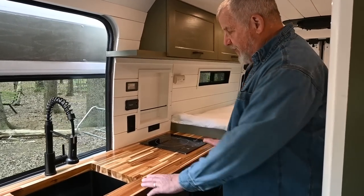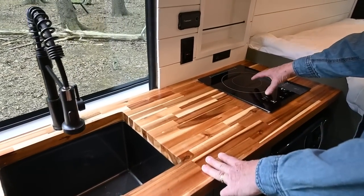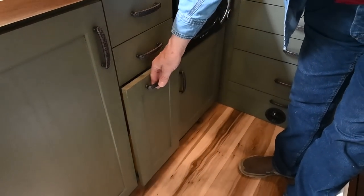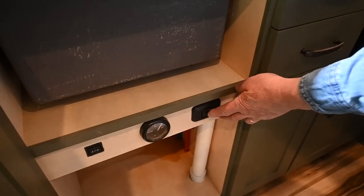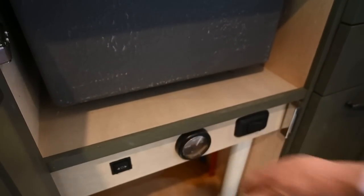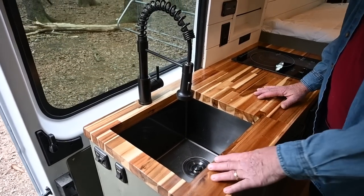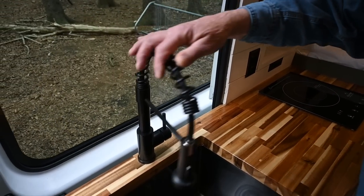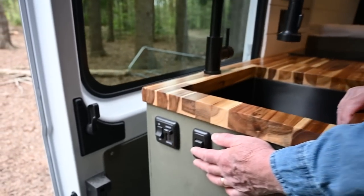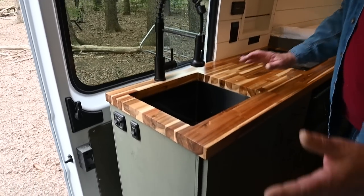On the curb side of the van we have the kitchen area, which has an inch-and-a-half butcher block top with an induction stove and microwave. We have two drawers, a trash can, our gauges and switches, a water shutoff for the water pump, a gauge for the 20-gallon fresh water tank, and a switch that operates the ball valve to empty the gray water tank. There's another cabinet for storage underneath the microwave, and a deep sink with a swivel faucet that has a pullout. We have switches here for the shower light and the main lights with a dimmer.